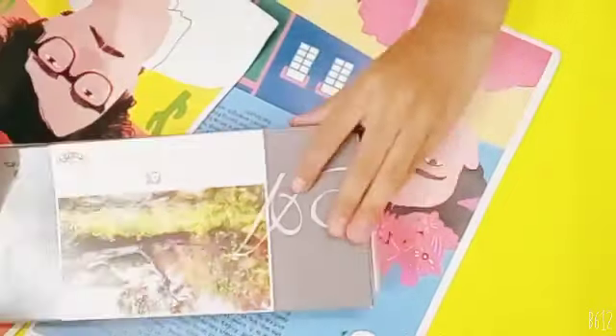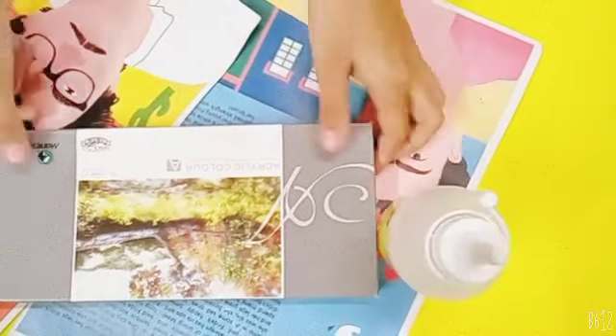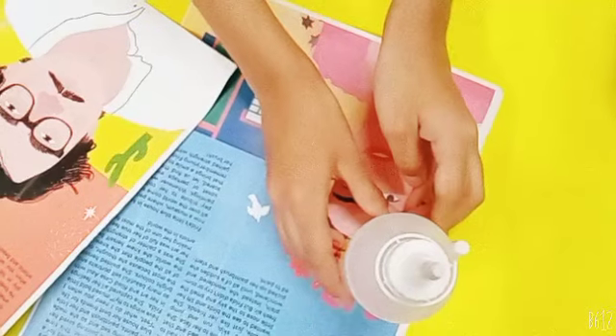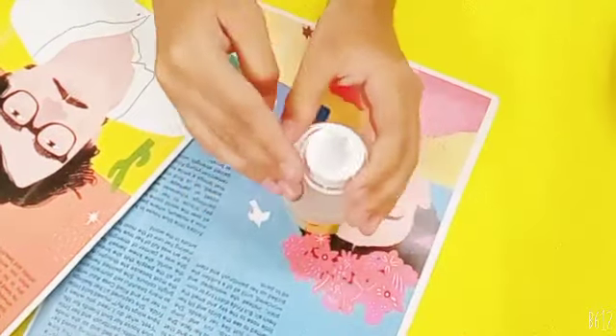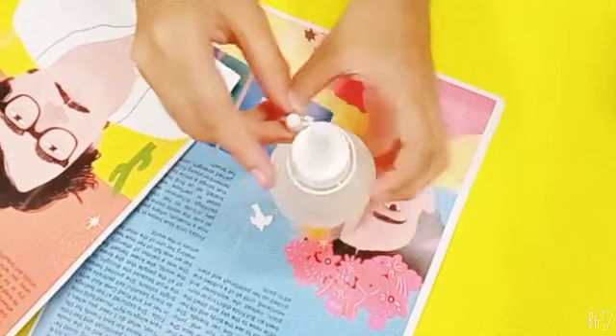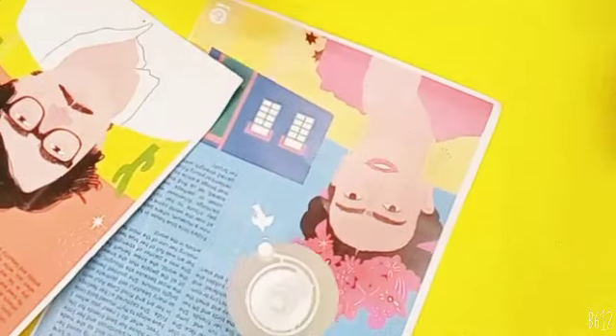I also got a glue. Guys, as you can see, I have tried many glues and this one is the best one yet — it dries really quickly.